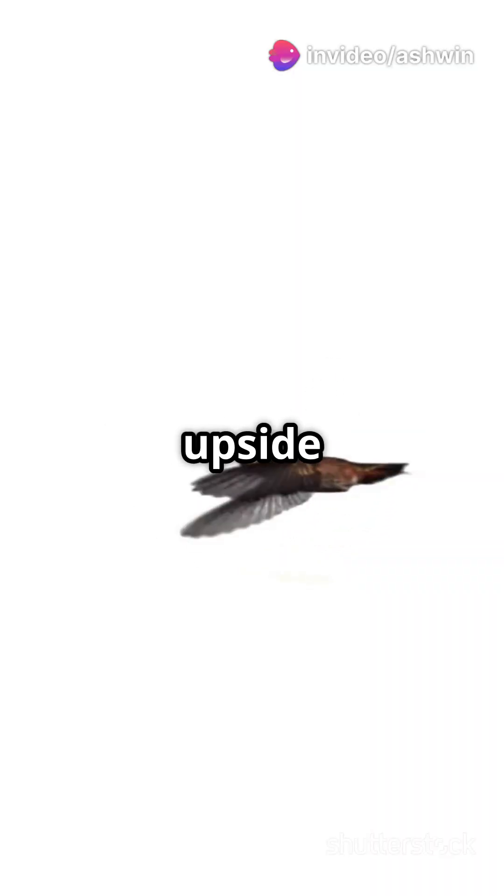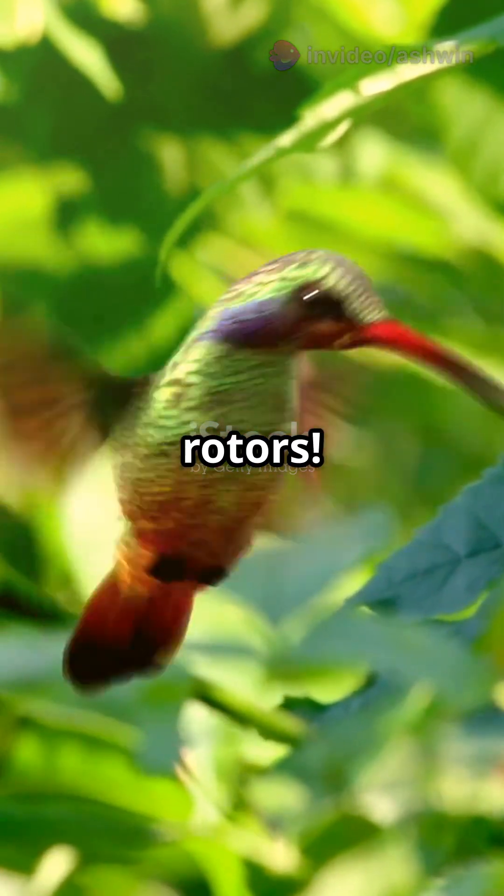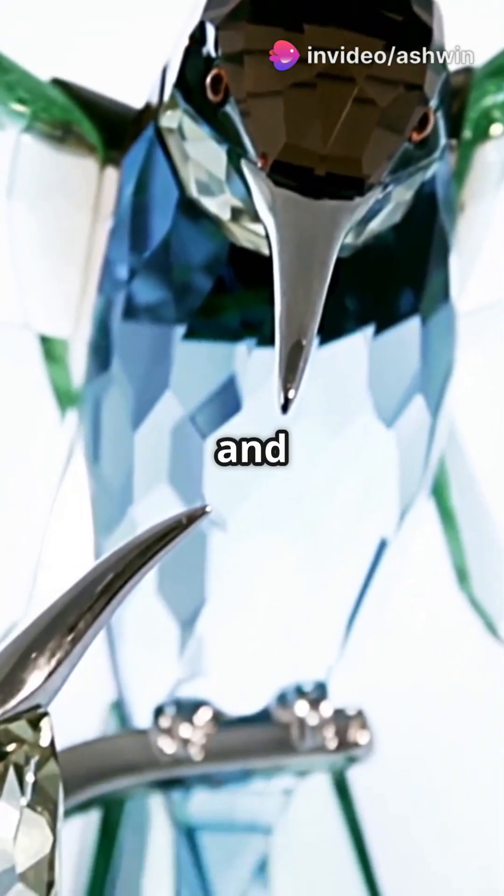Did you know hummingbirds are the only birds that can fly backward and even upside down? Their secret? Wings that work like bionic rotors. While other birds flap up and down for liftoff, hummingbirds twist their wings in a figure-eight pattern, creating lift on both the upstroke and downstroke.